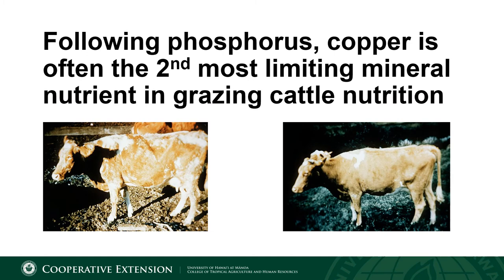Copper deficiency in Hawaii is quite common and all over the U.S., and I suspect this is likely the largest mineral deficiency on ranches in Hawaii. There are others that are observed; however, we will focus on copper in this presentation.